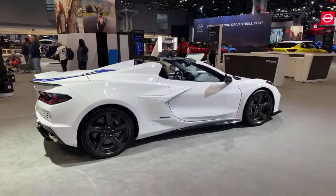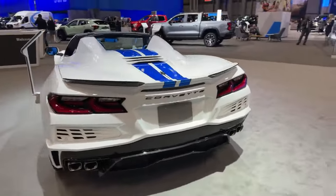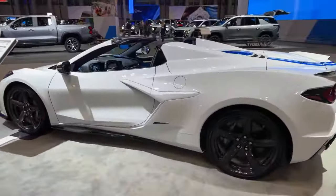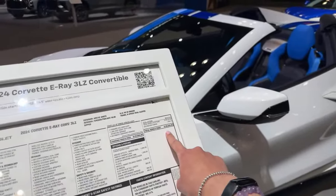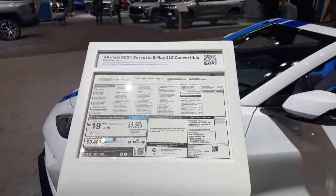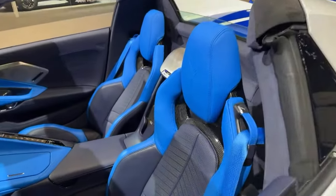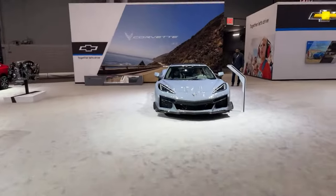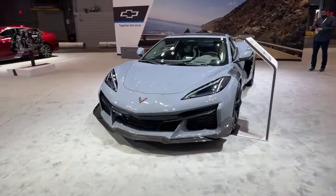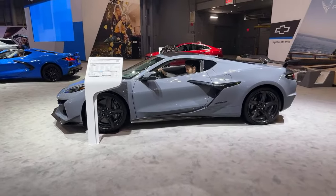Here's the Corvette E-Ray. Look at the blue stripes. We are looking at $131,000 for the 2024 Corvette E-Ray. Look at these blue seats — obsessed with that. All the blue — gorgeous. And we've got the Z06. Love it.